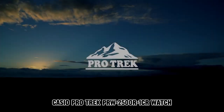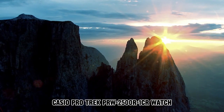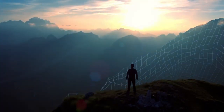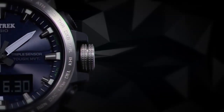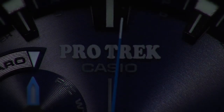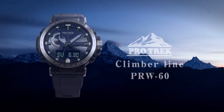Number 5: Casio ProTrek PRW2500R1CR Watch. The item features a round shape with a mineral dial window material. It employs a digital display type and is equipped with a buckle clasp for secure fastening. The case is constructed from stainless steel, boasting a diameter of 5.1 cm and a thickness of 14 mm. The band is made of resilient resin, with a standard size for men and a width of 17 mm. The band color is black, while the dial exhibits a gray hue.